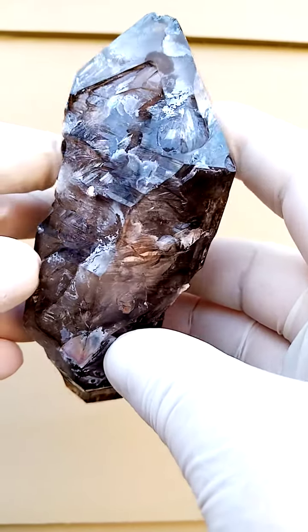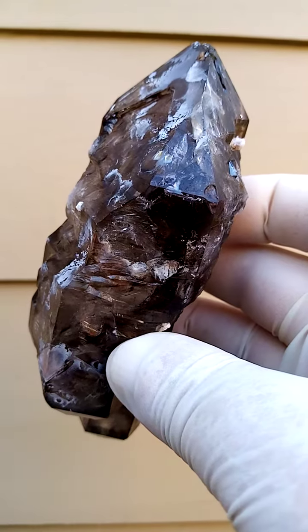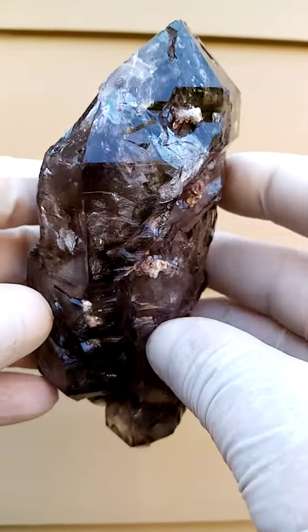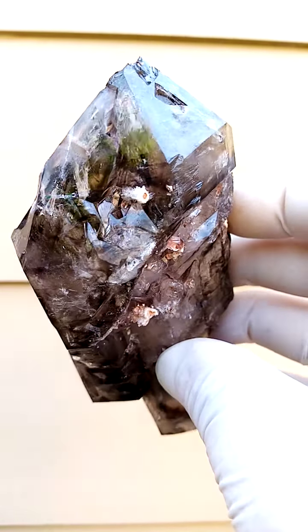Hand-sized and beyond. From Zimbabwe, Shangaan Quartz, the Chibuku deposit in Zimbabwe. This one is mainly smoky, but I'd expect to find a little bit of amethyst in this too, typical to this deposit.